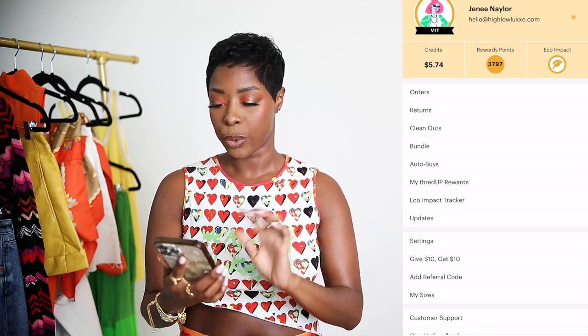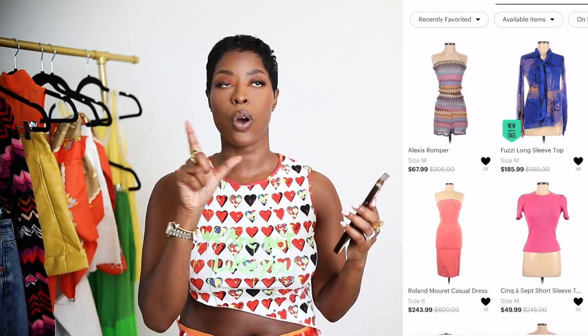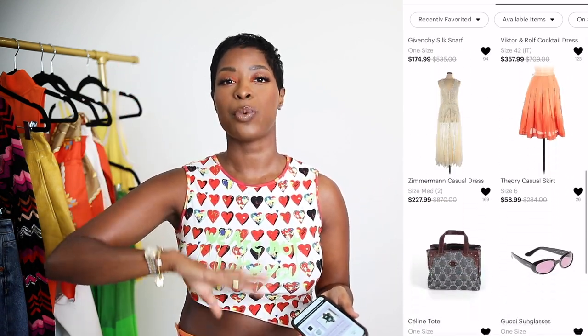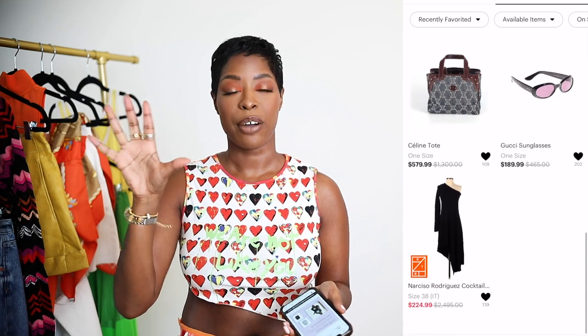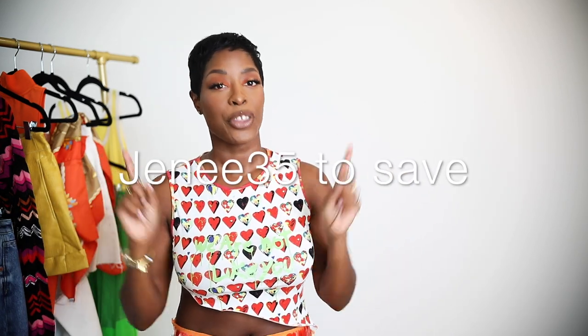They have this thing called 'Thrift the Outfit' — I'll pop it up. It's really cool if you're more of a visual person and don't like sifting through individual pieces. They curate outfits and say, 'If you like this vibe, here are the pieces you'd need to get it.' Of course I have a code — it's Janae35 if you want to save 35% off your order. All the details and terms and conditions will be linked below, along with a link to shop.